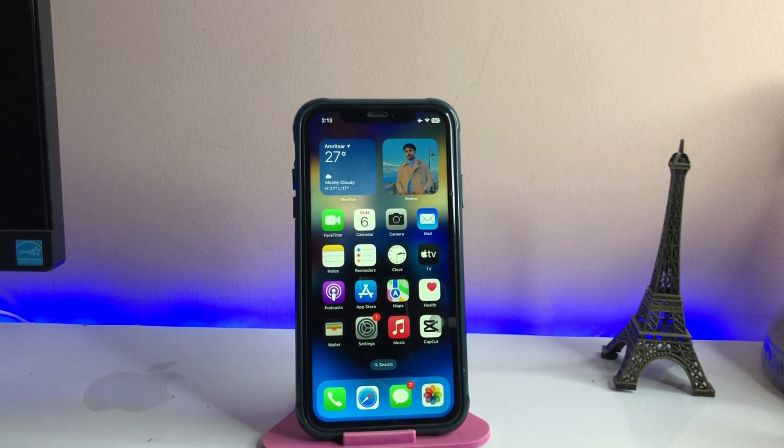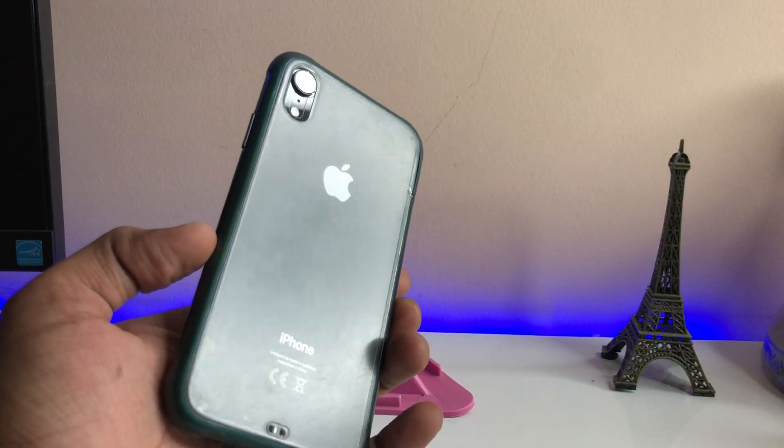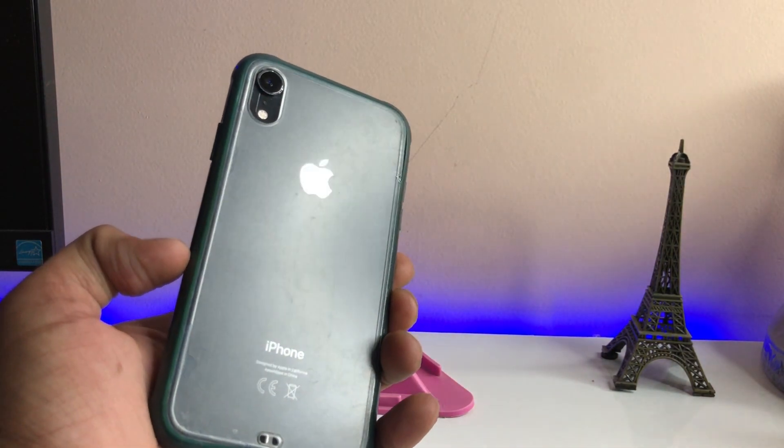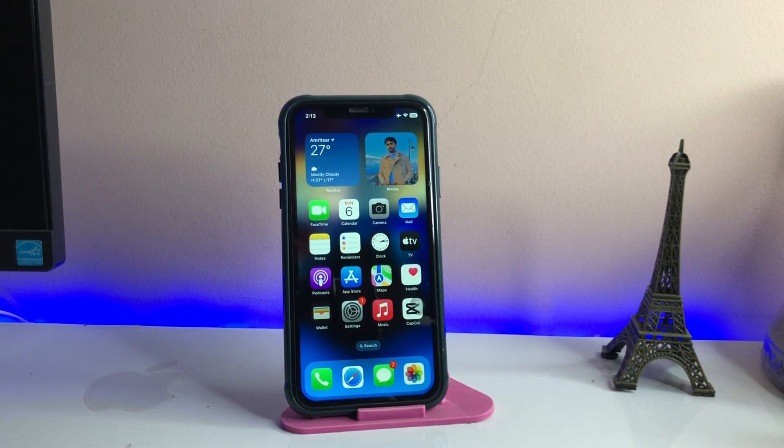Hi guys, welcome back to my channel. In this video I'm gonna show you how we can fix Hey Siri detection not working. As you guys can see, this is my iPhone XR and on this iPhone my Hey Siri is not listening to my voice — if I just say Hey Siri it just doesn't listen to me and Siri does not wake up or launch. I will show you how to fix this within two minutes.